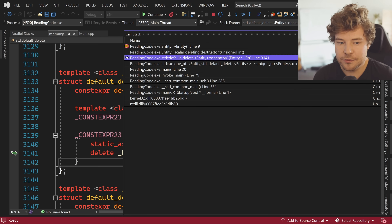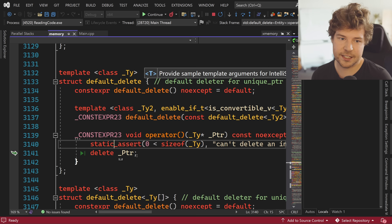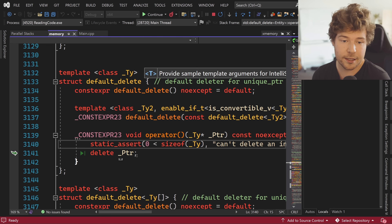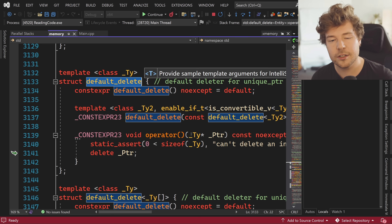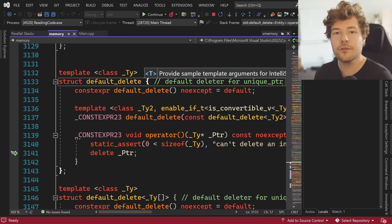As a side note, this might raise the question of why it's so complicated — why doesn't it just call delete directly? The reason is that unique_ptr is a little more flexible: you can actually provide a custom deleter if you want. If you have some special shutdown procedure rather than delete, you can pass that in as a template argument. That's why it doesn't assume delete will be called — it goes through the default deleter. There are technical reasons why it's this complicated.